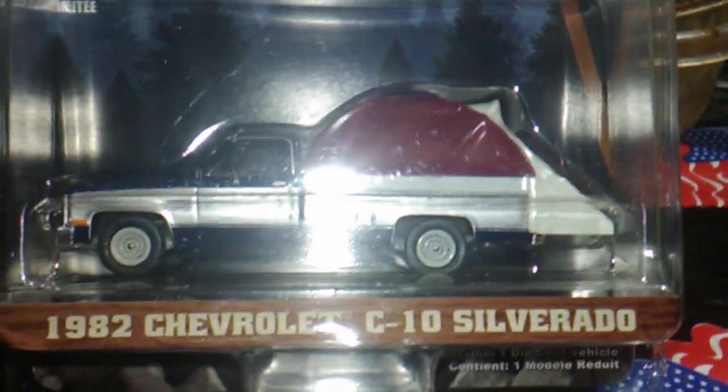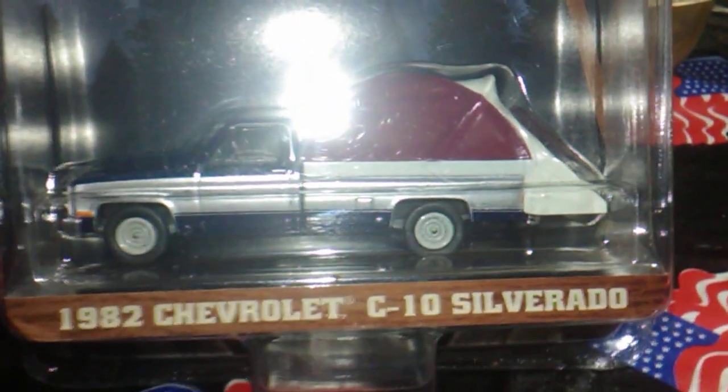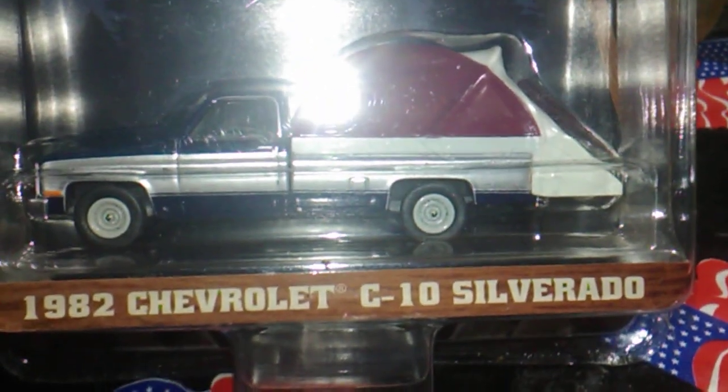But it's a long bed. I didn't have no long bed trucks. So yeah, very tickled to get this one.